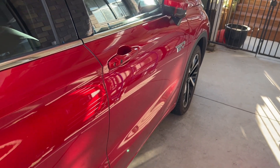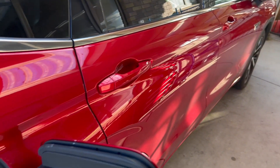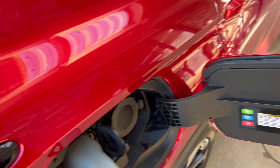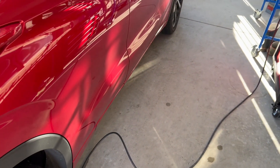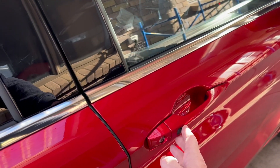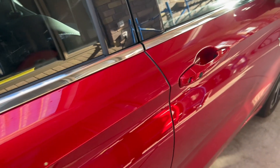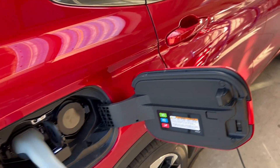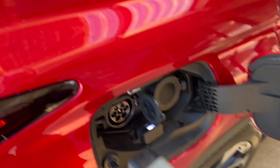Welcome back to Detailed Reviews where we have a look at the Outlander PHEV and try and get a good look at it for everyone. One of the most common questions I've been asked in the comments is what sort of range do you get from it and what kind of economy do you get out of it. Those are the questions that I'm seeking to answer today.